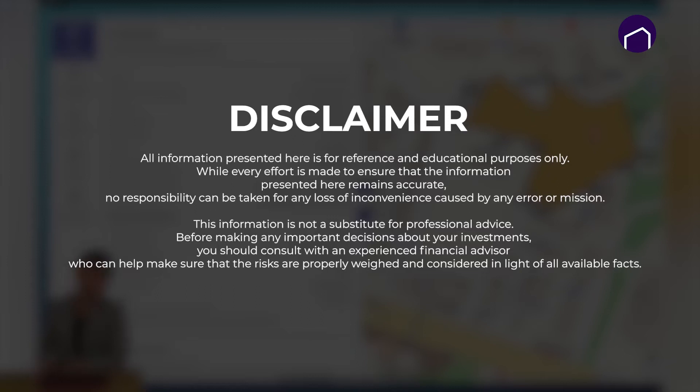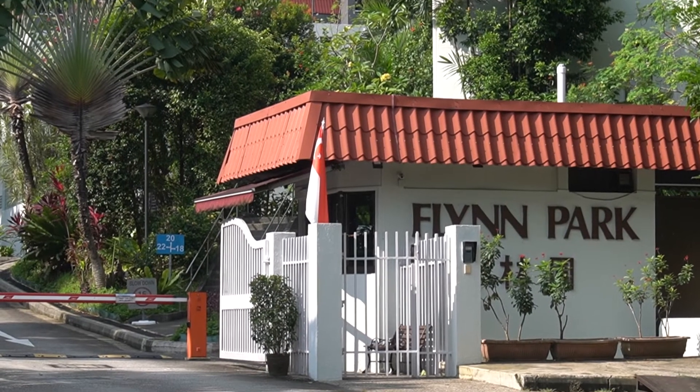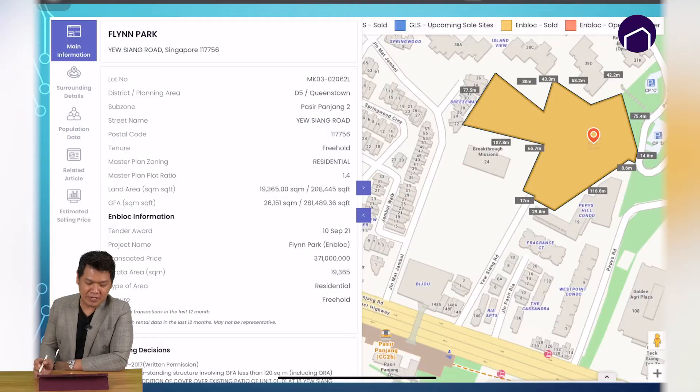Hi, this is Amos Koh from Homestory. Today we are going to do an analysis of Terra Hills. Terra Hills is a former Finn Park which is located at Yuxiang Road and is just three minutes walk to Pasir Panjang MRT.